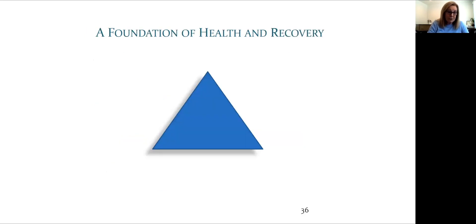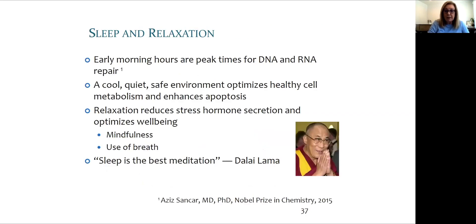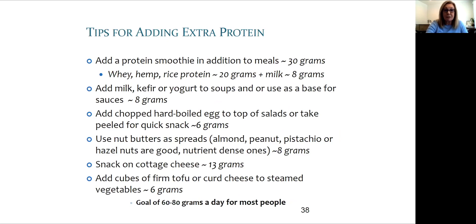Recovery depends on a strong foundation built on wellness principles of sleep and relaxation, protein, and hydration. The early morning hours are peak times for DNA and RNA repair, so we need to be peaceful and quiet at that time — not reading scary content online or playing video games. As the Dalai Lama says, sleep is the best meditation.